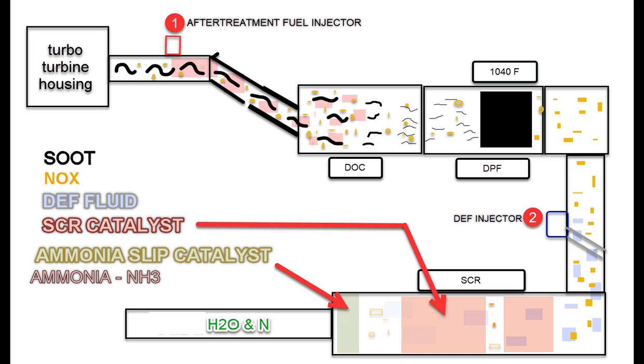Now we're going to do a quick recap of the system. The soot comes out of the turbine or turbo housing, travels down into the catalyst or DOC. There is an after-treatment fuel injector labeled number one that we didn't talk about earlier. Its job is to mist fuel in there, if need be, to make heat in the DOC. You can see the soot in the DOC is breaking down — the DOC actually helps burn the soot.